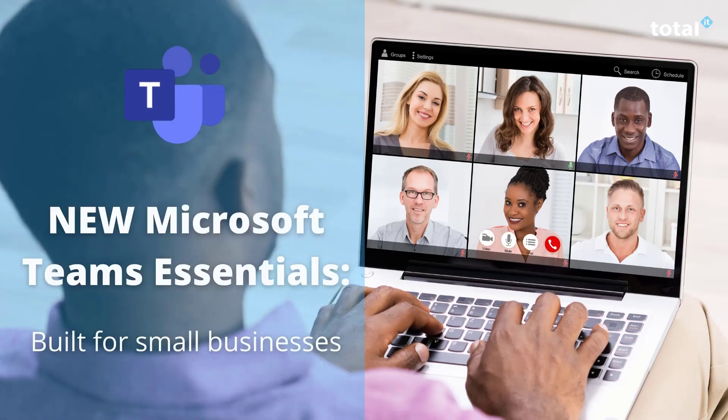Hi, today we want to talk to you about an announcement that Microsoft made on the topic of a new Teams package called Teams Essentials. This is designed specifically for smaller businesses.